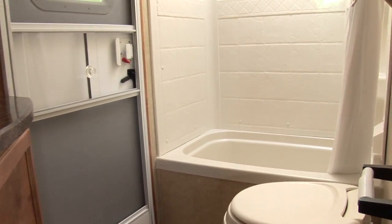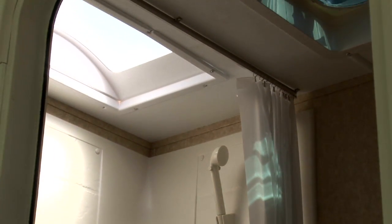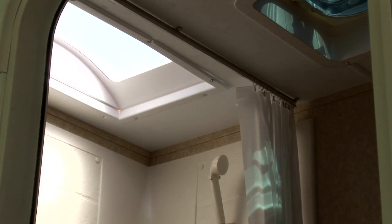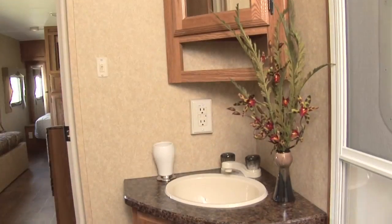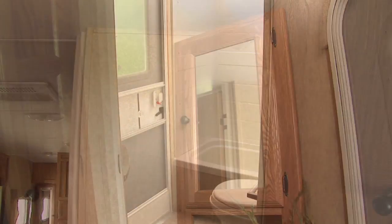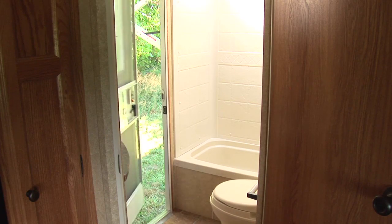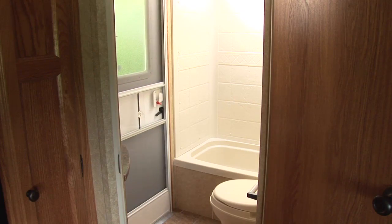Aerolite has designed one of the finest bathrooms in the industry. Depending on the floor plan, you get a durable fiberglass tub or shower. The stylish tub surround looks very residential and the skylight above the shower adds extra room and light. The foot-flush toilet is stylish and very convenient to operate. Our large wood medicine cabinet with mirror provides roomy storage for all your essentials. Some models also have an exterior bath door for easy and quick access from outside without tracking through the whole trailer — another Aerolite advantage.